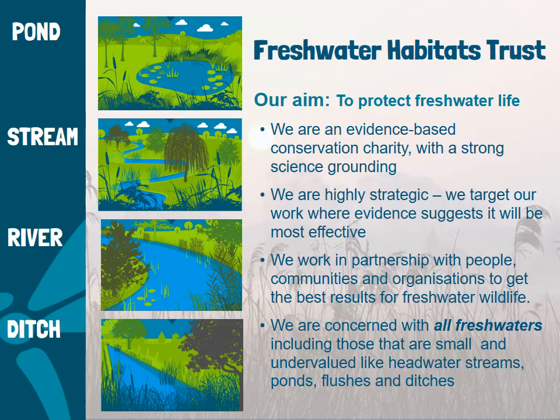A bit about Freshwater Habitats Trust. We started life as Pond Action back in the late 1980s, an organisation which subsequently became Pond Conservation, with Jeremy Biggs and Penny Williams at the helm. In 2013, we relaunched as a charity as Freshwater Habitats Trust, to spearhead the fight against biodiversity loss in all of Britain's fresh waters — not just for ponds, but for all small water bodies including streams, rivers and ditches. We are very much an evidence-based conservation charity with a very strong science background, highly strategic, targeting our work where evidence suggests it will be effective, working in partnership with people, communities and organisations to get the best results for freshwater wildlife.